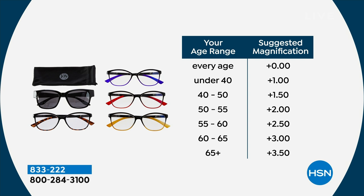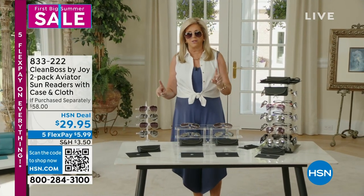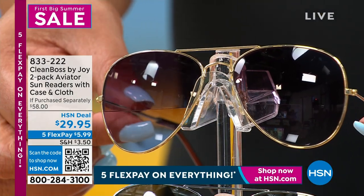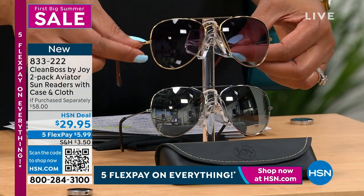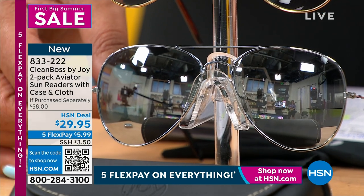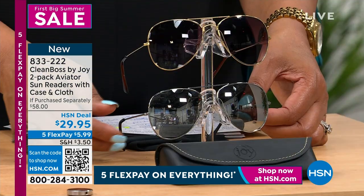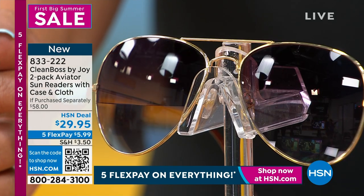You are getting such a value, such quality. Every reader pack is always a customer pick. You are getting perfect optic quality — beautiful aviator sunglasses that are bifocal executive lenses. I can't say that enough. You're getting the gold one and then with the mirror finish, the chrome.